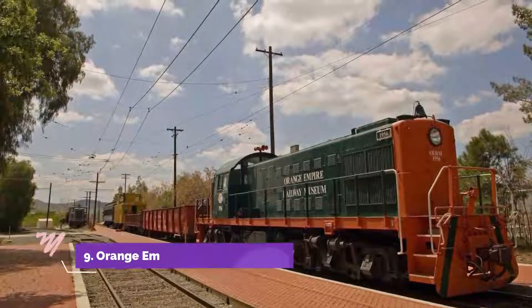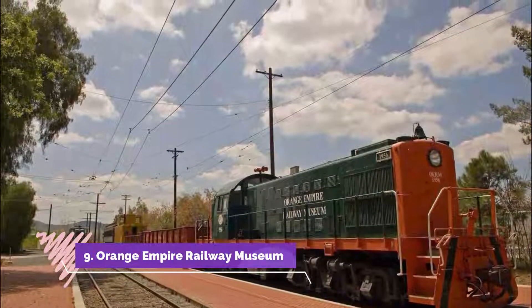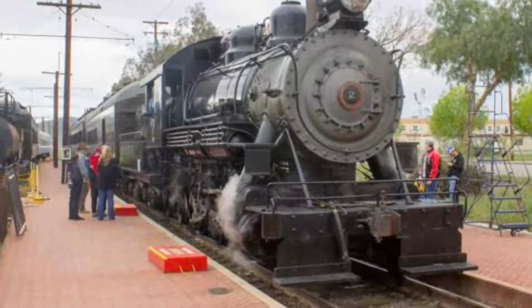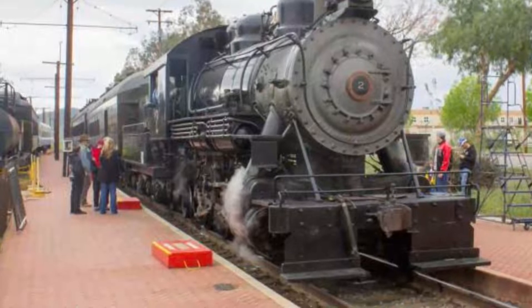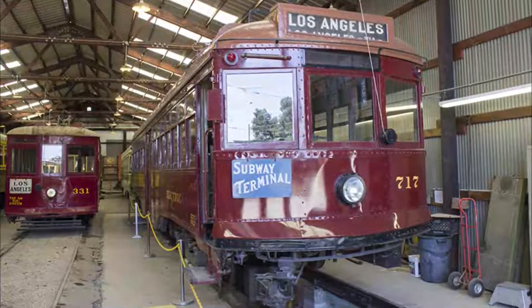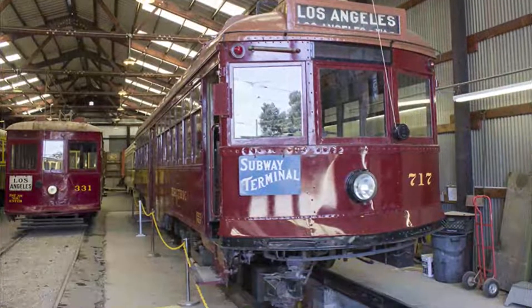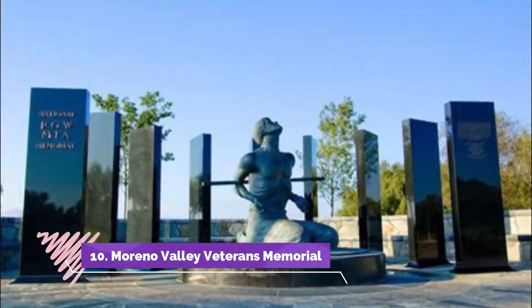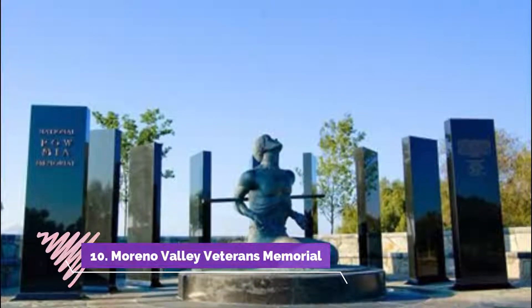Number nine: Orange Empire Railway Museum. The Orange Empire Railway Museum is home to the largest collection of locomotives in the entire west of the United States. So if you are a train enthusiast, or just want to learn more about the collection here, don't miss the chance to check out this attraction.